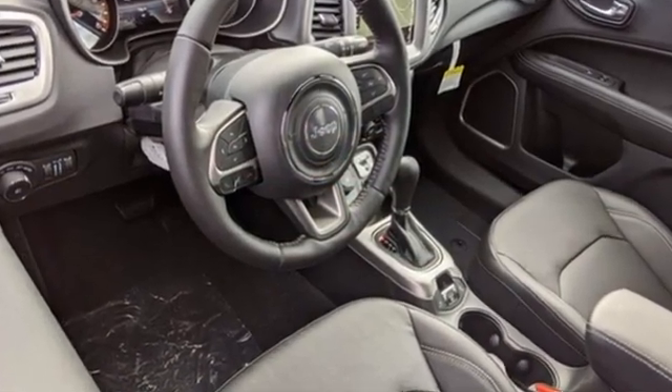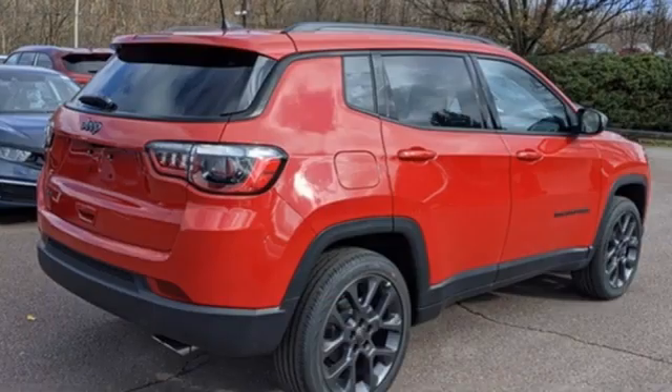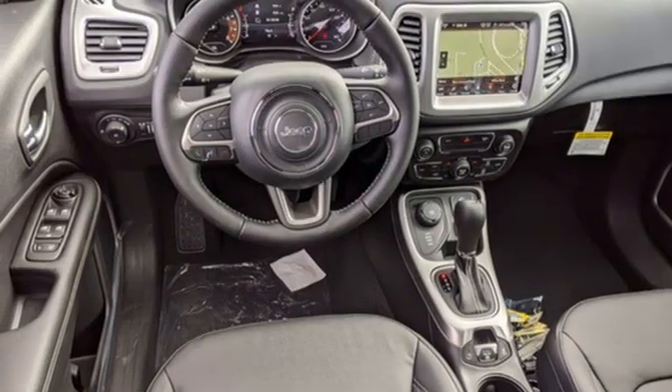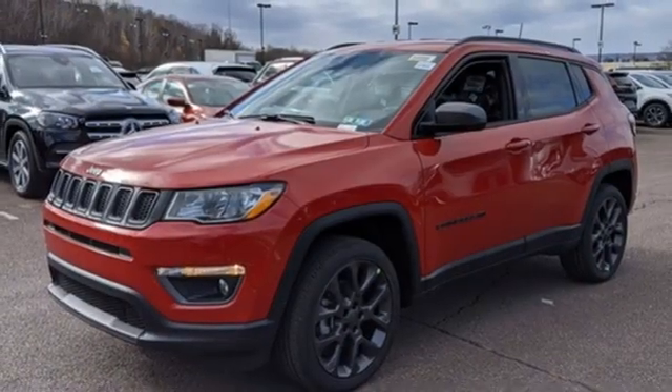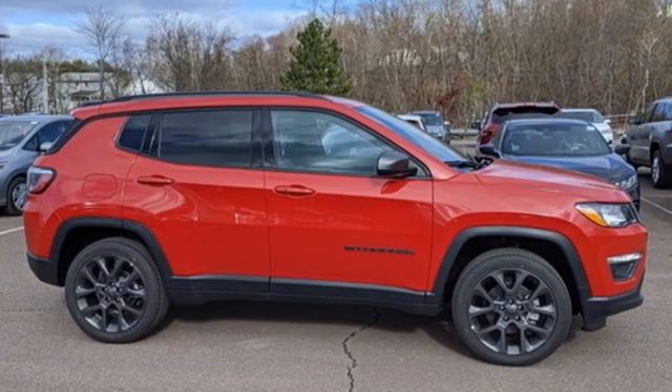Front heated leather bucket seats, streaming audio, auto-dimming rearview mirror, dual zone climate control, wi-fi hotspot, external memory control, aluminum wheels, doors and push button start, proximity key, and integrated navigation system with voice activation. Experience the Jeep life.